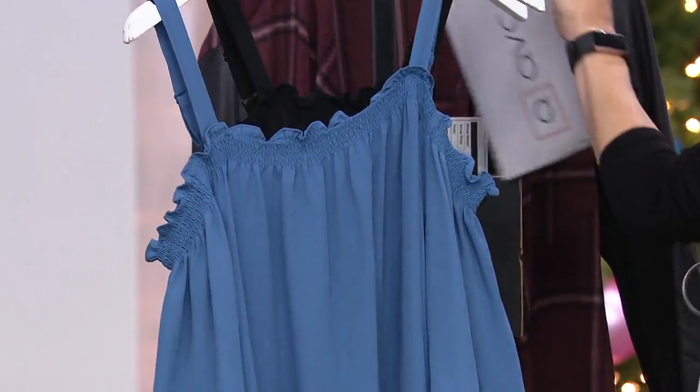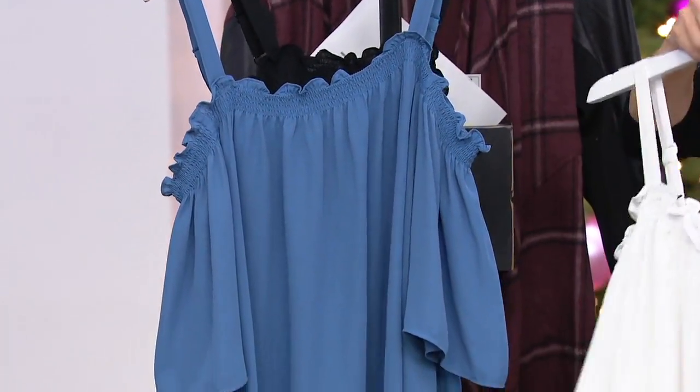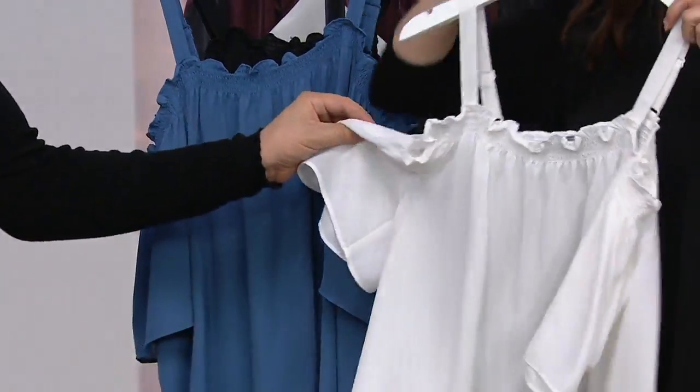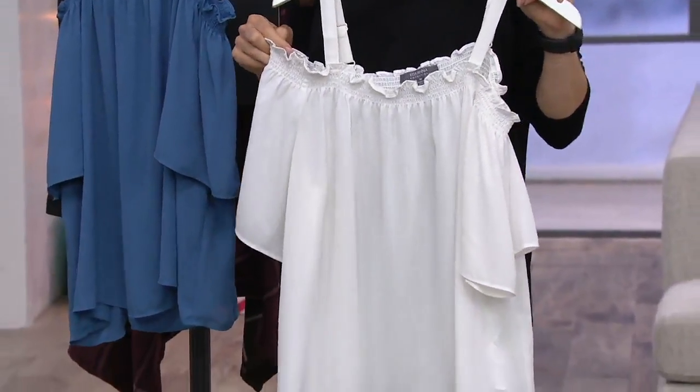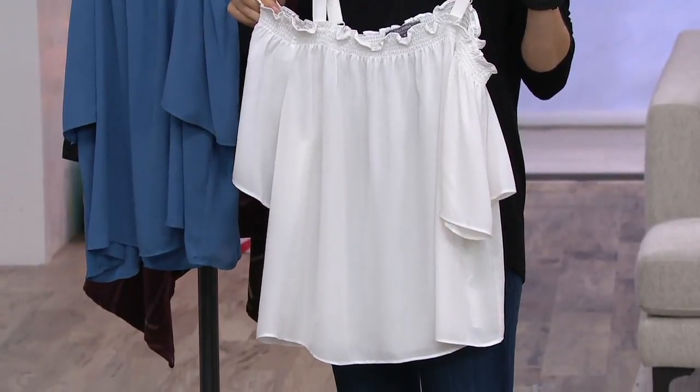This is a little bit more of a summery sort of top. Okay, so here's what's great about it: when you put this on — actually, do we have the QVC.com image we can show?